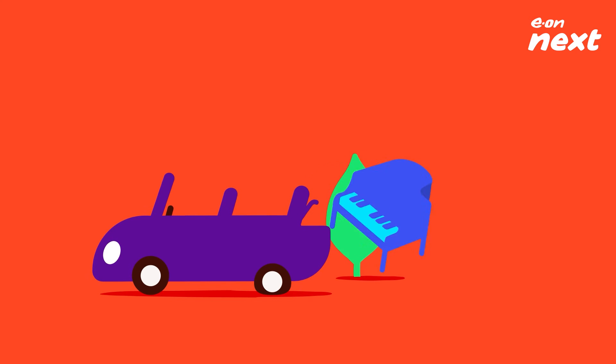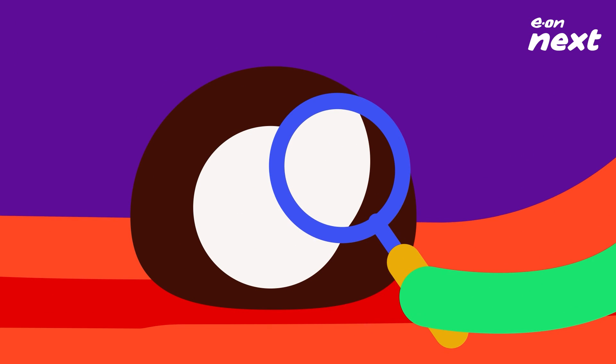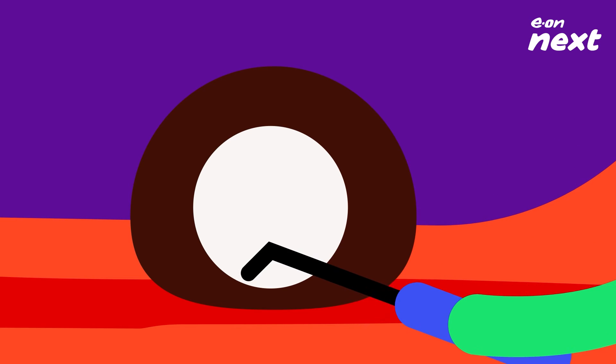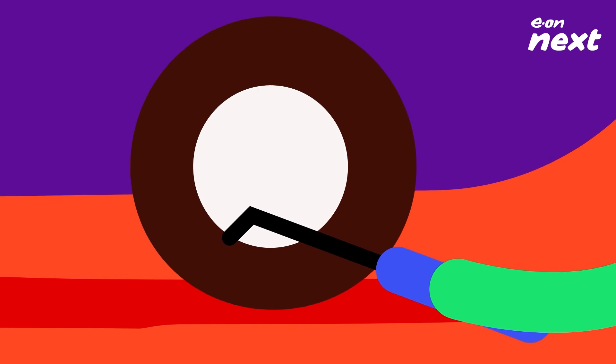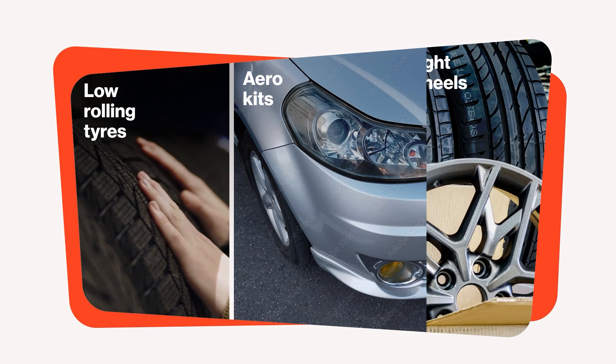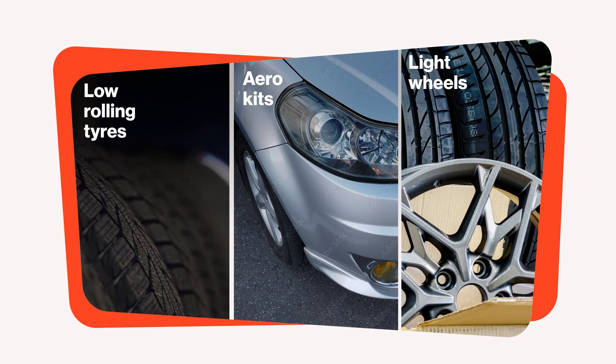Weight can be an issue, so throw out the junk in the trunk and always try to travel light. Think about your tyres too, because the less work they have to do, the less power your battery needs to use. Always check your tyre pressures and make sure under-inflated tyres don't increase your rolling resistance. Consider low rolling resistance tyres, aero kits and lightweight wheels — these cool accessories all help improve your EV's aerodynamics.